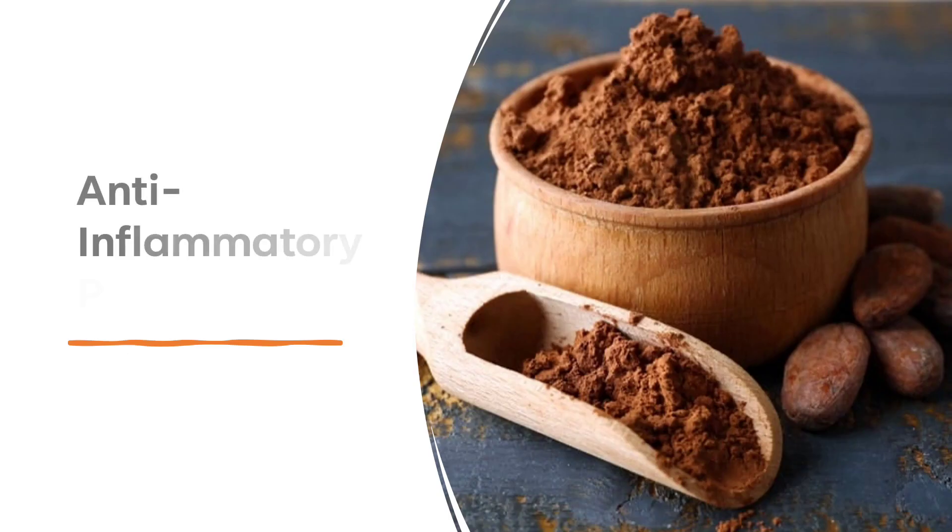Cacao contains compounds that have anti-inflammatory properties, which can help to reduce redness, irritation, and inflammation in the skin. Studies have shown that flavonoids in cacao can reduce inflammation in the skin, making it an effective treatment for inflammatory skin conditions like acne, eczema, and psoriasis.